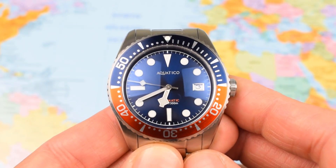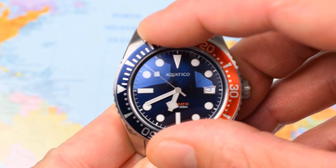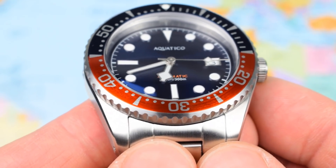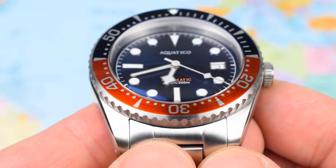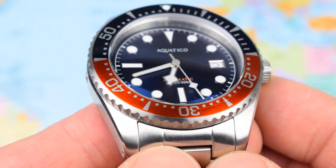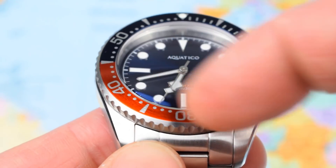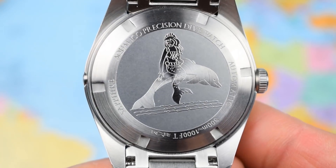And then there's that bezel. As mentioned: 120-click, unidirectional, rock solid, no back play at all, and beautifully machined. However, the aluminium insert looks cheap — think SKX009 and then add a little bit of cheap. Two of the watches I mentioned in the intro had ceramic bezels, the other two have sapphire bezels. I'm not particularly complaining about the fact that it is aluminium, just the fact that it doesn't look all that nice. There's that kind of circular granular effect underneath there — just looks pretty poor.